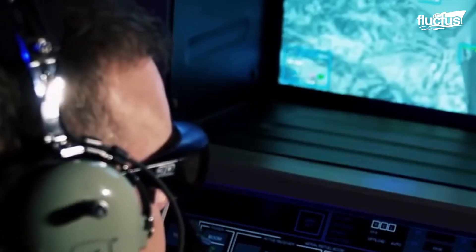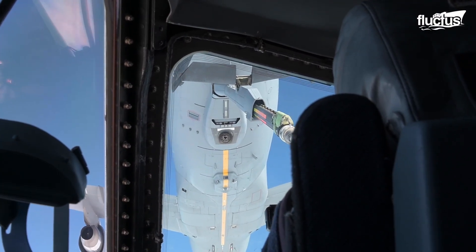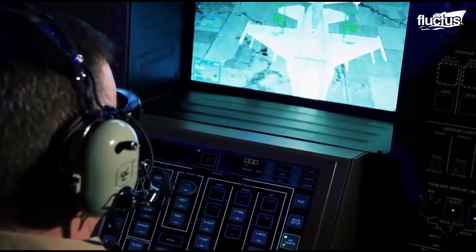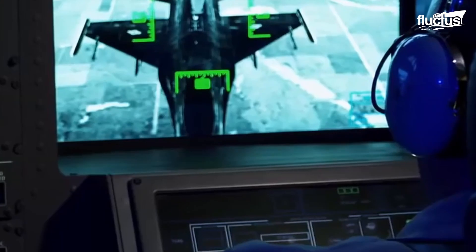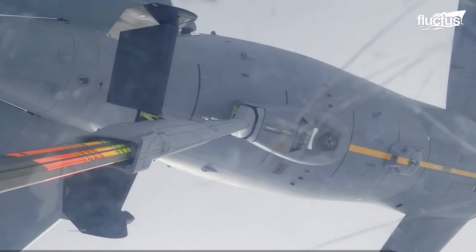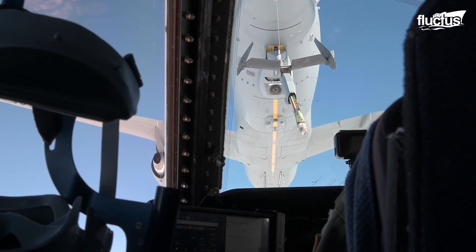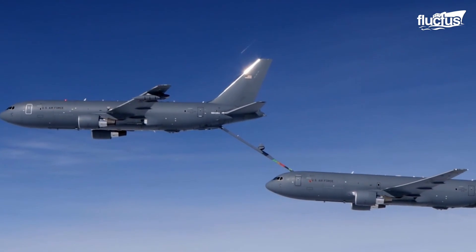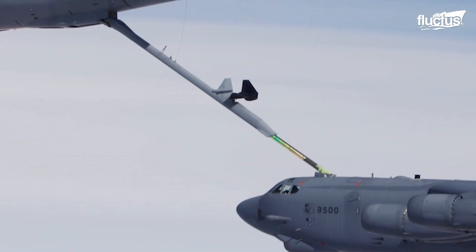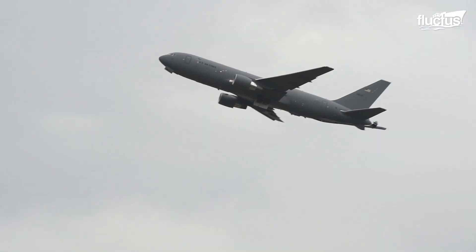The boom operator controls the boom, centerline drogue, and warps from an air refueling operator station, including panoramic displays that provide the ARO with wingtip-to-wingtip situational awareness. All in all, the KC-46 is equipped with several distinct features, making it more survivable in a contested environment.